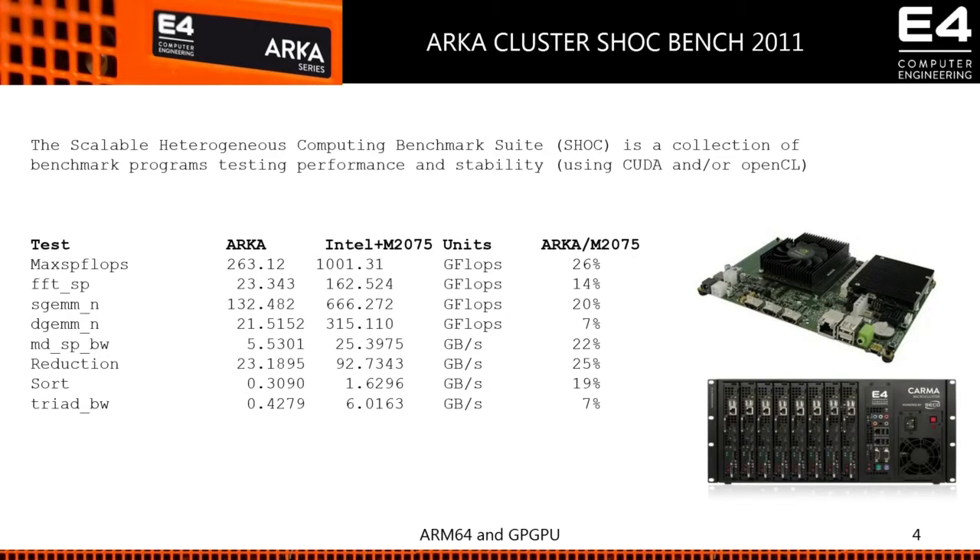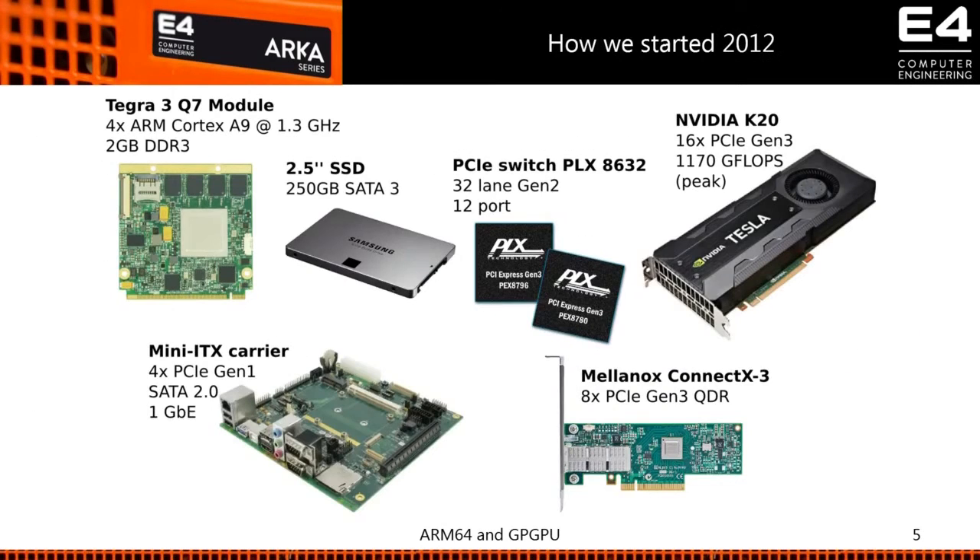After this first tentative approach, we tried to get some good numbers. Comparing our small first ARCA system — a single board — with an Intel plus M2070/2075 at that time, we were able to achieve 26% of the performance in terms of max FLOPS and 14% in terms of memory bandwidth. But if you compare this result with the power consumption, it was amazing — the power consumption was incredibly lower than a standard server. So we got excited by our work.